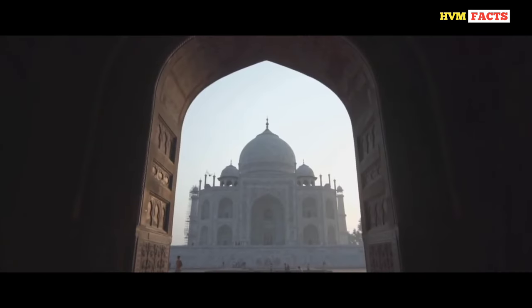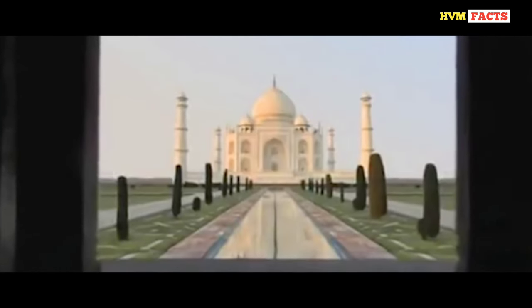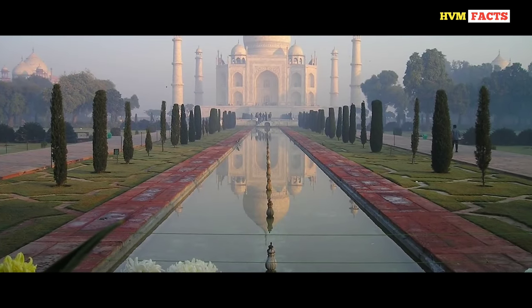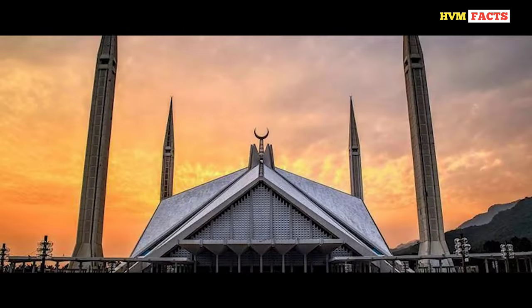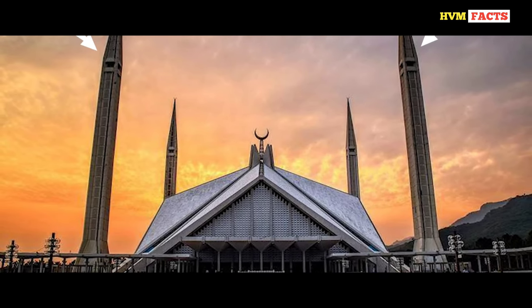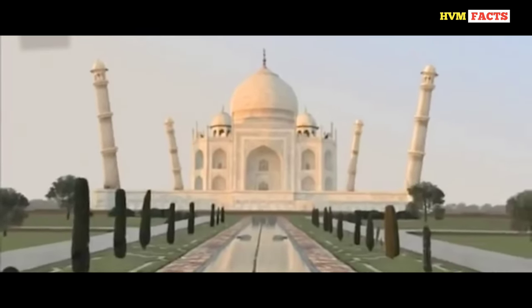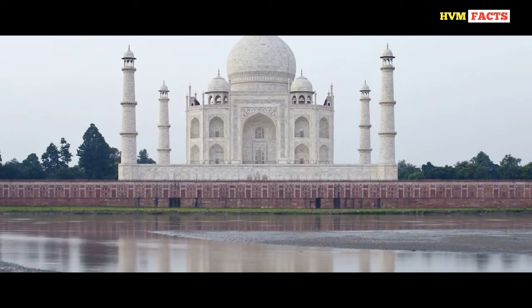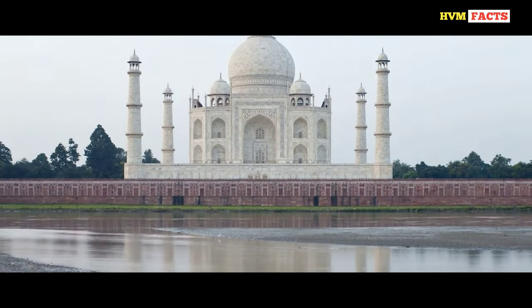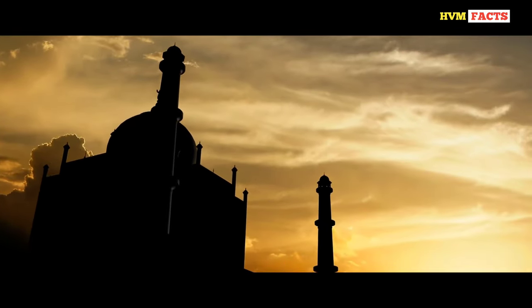This building was designed so that when seen from behind the main gate it looks quite big, but as one advances toward it, it automatically contracts in size. This was not the first time Mughal architects used such mind-boggling tricks. The four pillars at the four corners are not standing vertically straight — they are slightly leaning outwards, because if kept vertical they would look like they're leaning inwards from a distance. There was another reason for leaning these pillars outwards: in case of a strong earthquake they will fall outwards, keeping the monument safe.